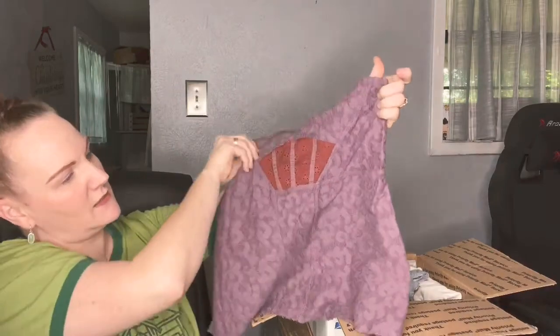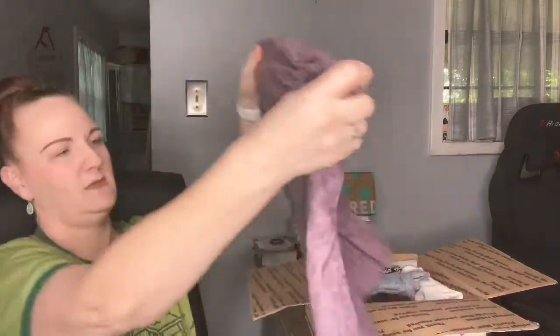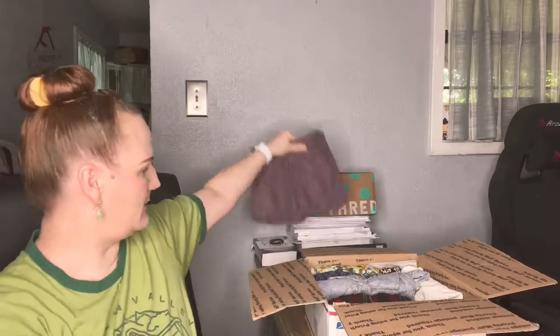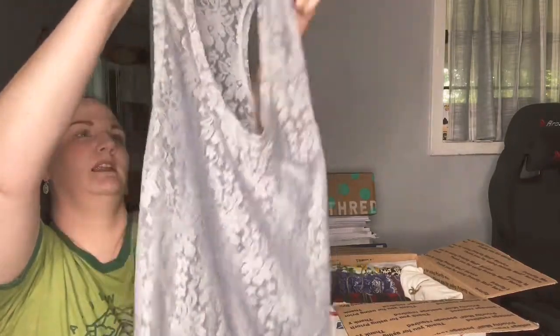That Free People tube top is cute — I'll list it and try to flip it as quick as I can on Posh, Mercari, or send it to ThredUp. The next item is a Splendid tank — size small, gray, just a cute little lace tank top. That's really cute. I'm going to have to show my daughter — she might like it.